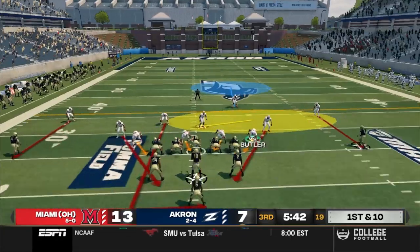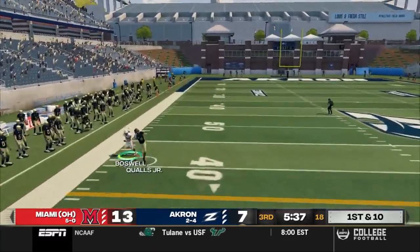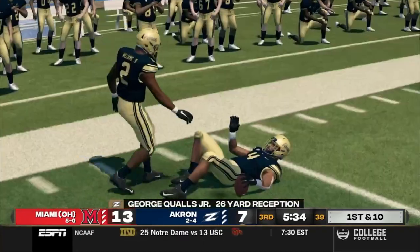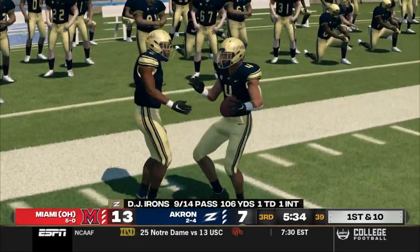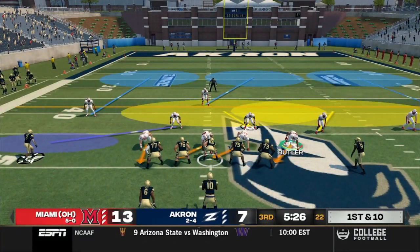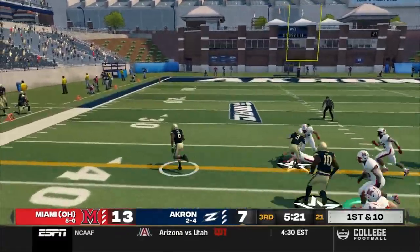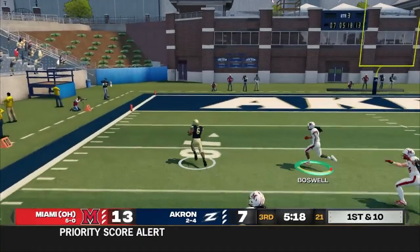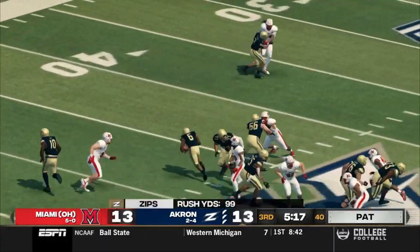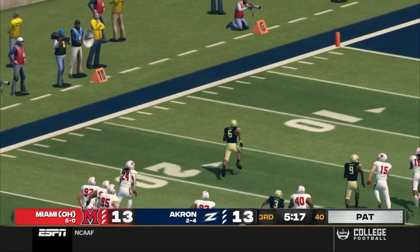Akron gets their second possession of the half, coming out in the full house. Irons with the play action, avoids the rush, connects with Qualls on the comeback — he turns away from the corner, gets upfield, and picks up 26. Zips back inside Red Hawks territory. First and 10 — four wide for Irons in the gun. He tries the hard count, then hands it off to Norrells, who makes a move, breaks it to the outside, and he's off to the races. Norrells takes it to the house — 50 yards. Touchdown Akron. The Zips regain the lead, 14-13.